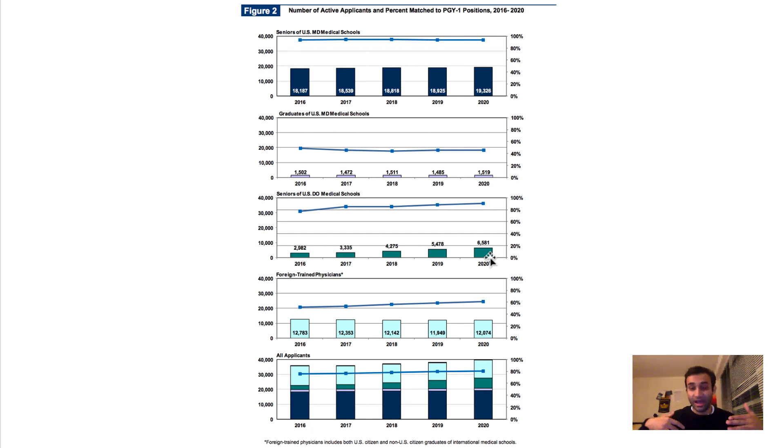For foreign-trained physicians — international medical graduates — the match rate is a little bit lower but still possible. These applicants have remained relatively stable over the last few years and may have even decreased between 2016 and 2020, while the match rate has consistently increased. So there are some good trends in all of this data, but all of these factors should play a role when you think about medical school and match rates, because some of this is not intuitive.